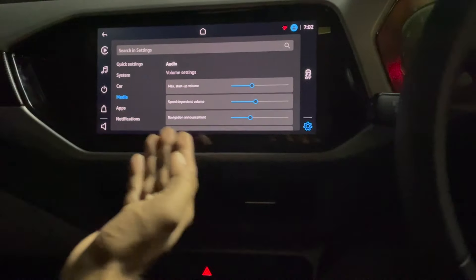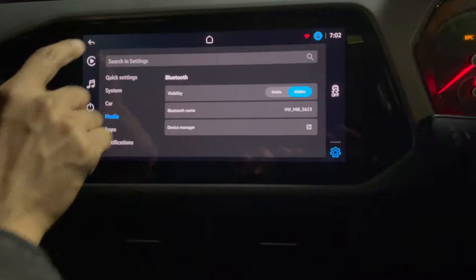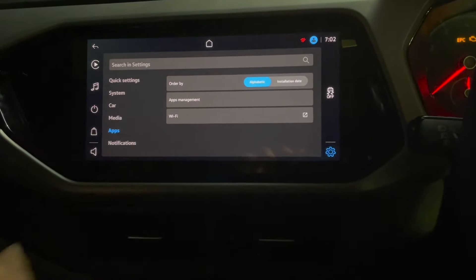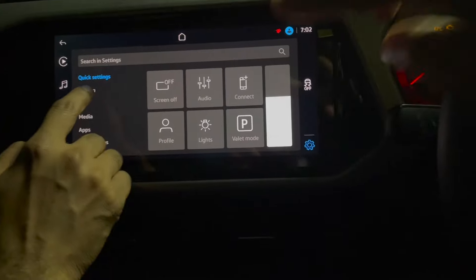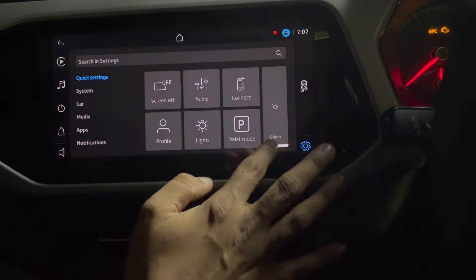If you go into the media section, you can select your audio volume and other settings. You can control Bluetooth settings and manage other devices. Then if you go into the apps section, you can see what apps are available — pretty basic stuff is there.